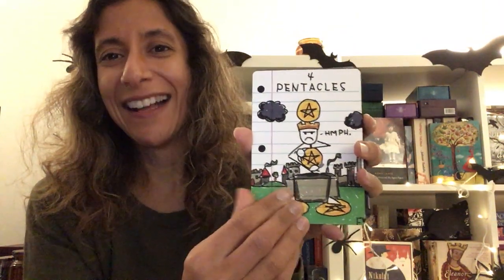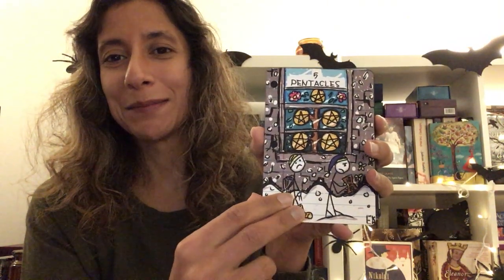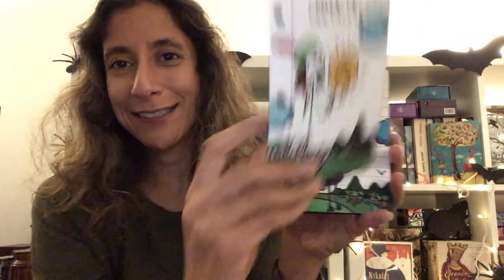Ace of Pentacles, Two of Pentacles, Three of Pentacles, Four of Pentacles, Five of Pentacles — oh, they look miserable, I love this — Six of Pentacles, Seven of Pentacles, Eight of Pentacles, Nine of Pentacles, Ten of Pentacles, Page of Pentacles, Knight of Pentacles, Queen of Pentacles, King of Pentacles — he looks so blissful. I'm just happy.